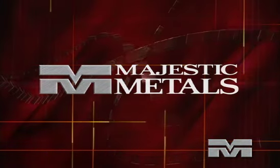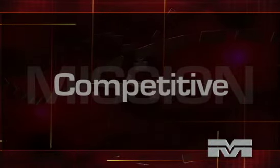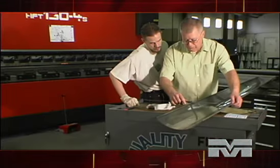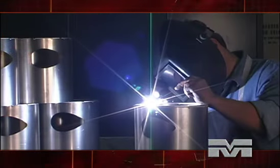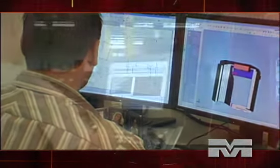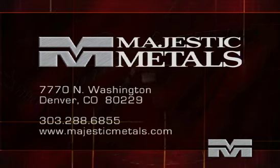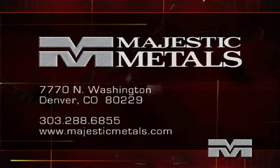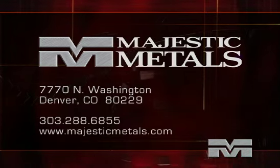We're proud to be an industry model for environmental protection at home and abroad. At Majestic Metals, we know that our growth is the direct result of our commitment to customer service and satisfaction. Our mission is to provide our customers with the best quality products at competitive prices and delivered on time. We also know our customers count on our integrity as individuals and as a company. We're proud of our reputation and work hard to maintain it. We invite you to learn more about our company. Contact us. Schedule a tour of our facility. We welcome your interest.